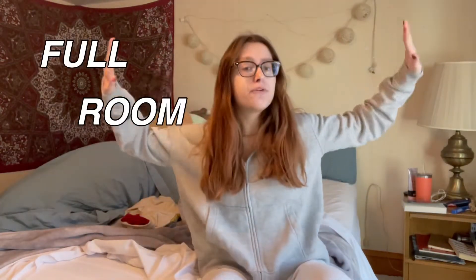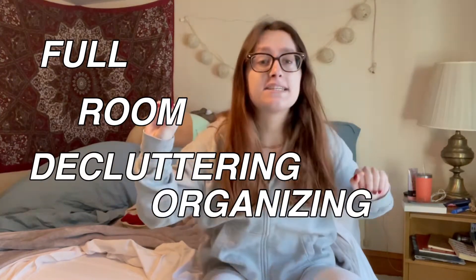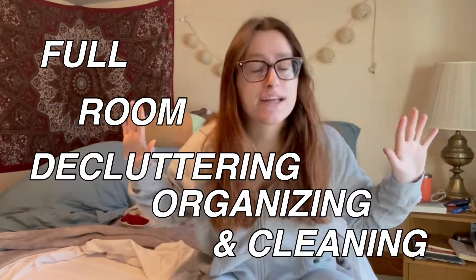Hey guys, what's up, it's Valerie! Today we are going to be doing a full-room decluttering, organizing, and cleaning. I do go back to college in a week, so since I've been home I have kind of let myself go on organizing and cleaning my room, and we are going to be fixing that up today.